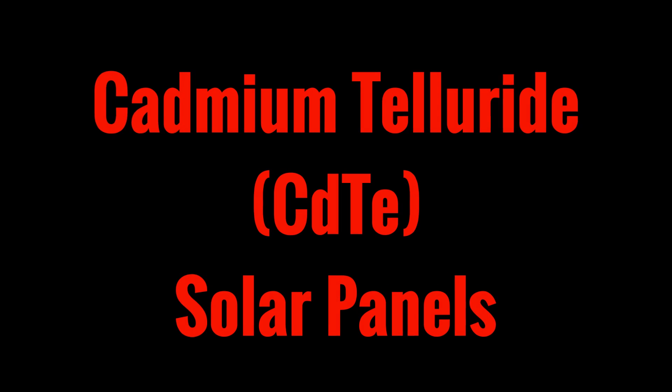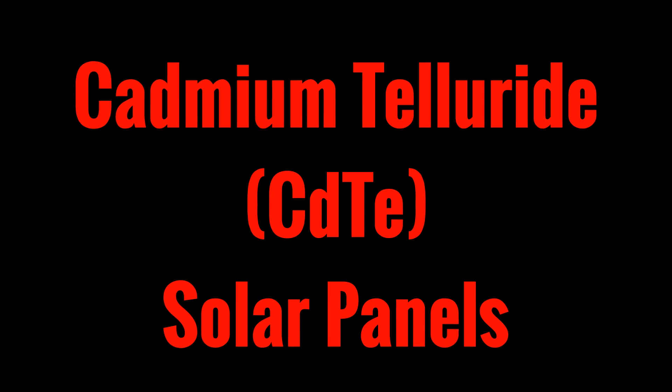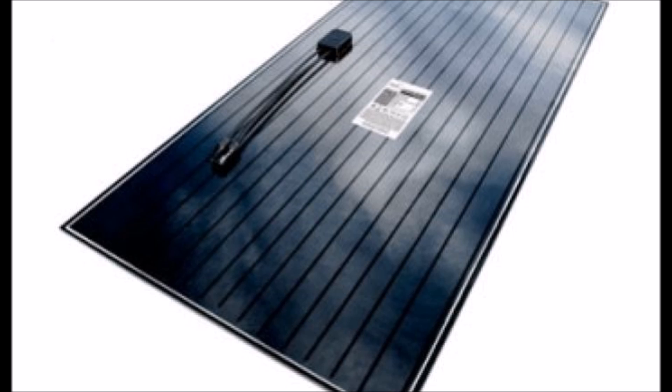What's up YouTube, this is LDS Reliance. Today I wanted to do another educational video on solar. We're going to talk about cadmium telluride solar panels, which is a thin film solar panel technology.